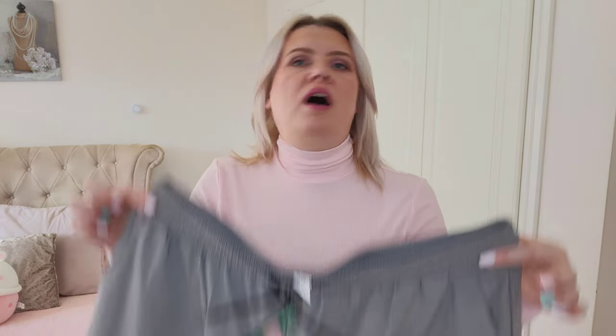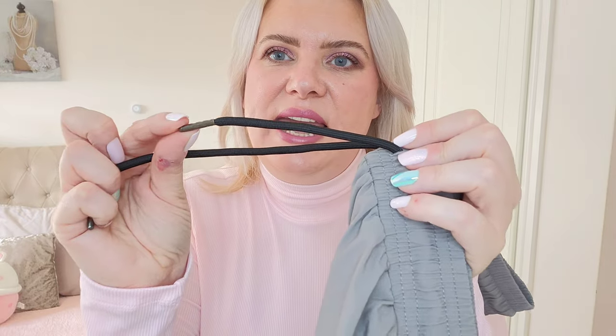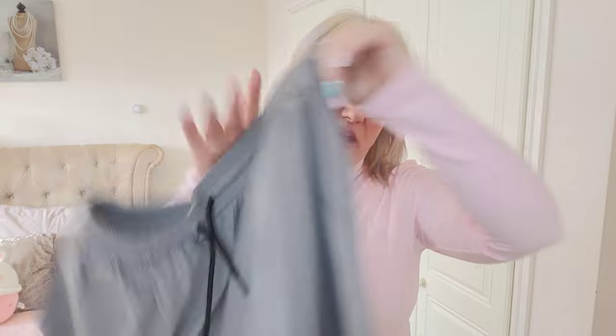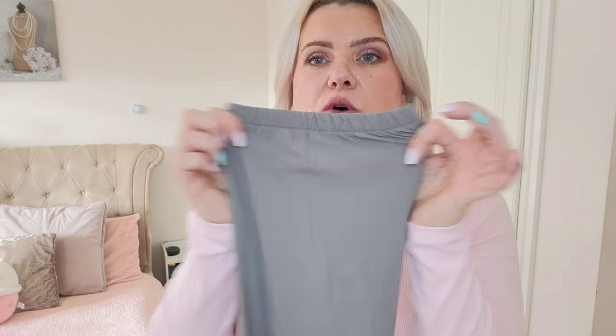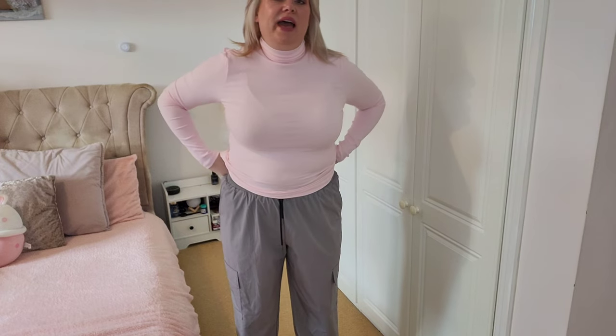The very last item is these cargo trousers — I find cargo trousers so comfortable and they look really nice too. This is a gray color; I think there are about four or five different colors available. They have toggles, a lovely elasticated waist, two open side cargo pockets that are really deep, nice deep pockets on the waist as well, and elasticated cuffs at the ankles. They're quite a thin material. I picked these up in a size XL.